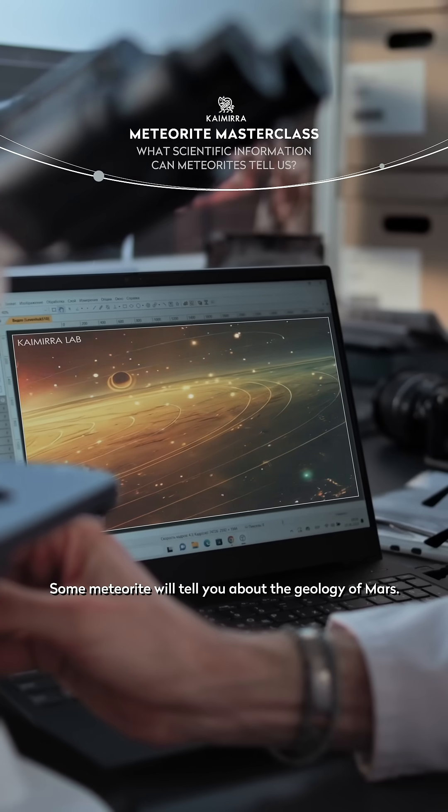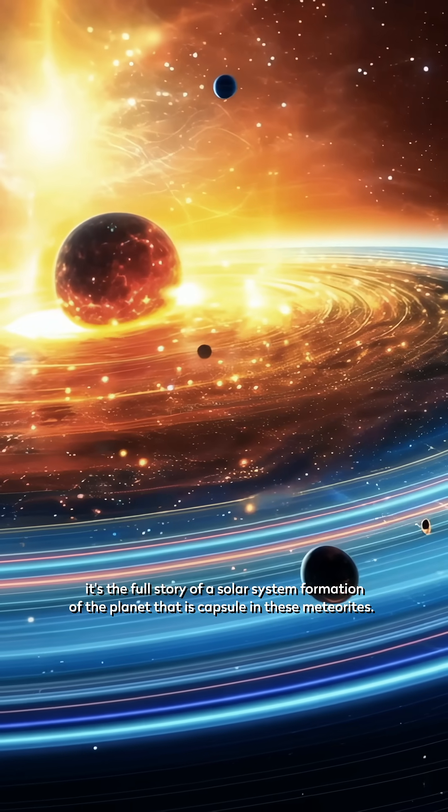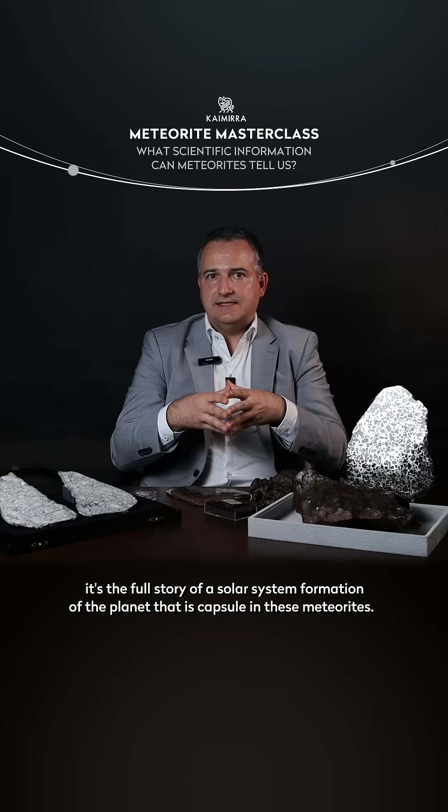Some meteorites will tell you about the geology of Mars. Altogether, it's the full story of solar system formation and of the planet that is capsuled in this meteorite.